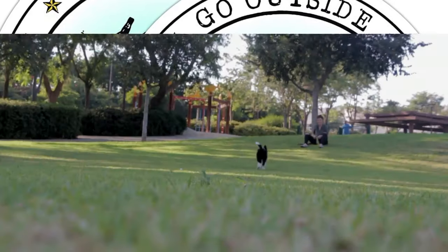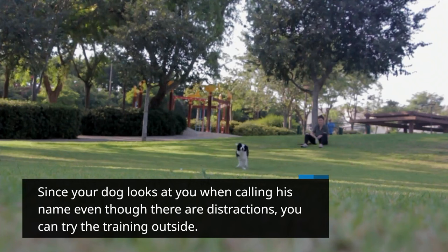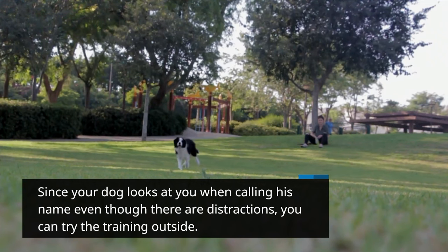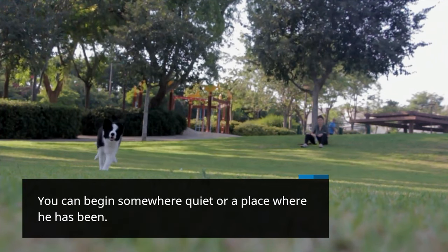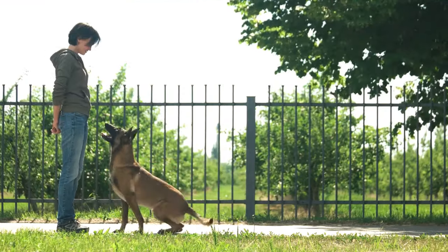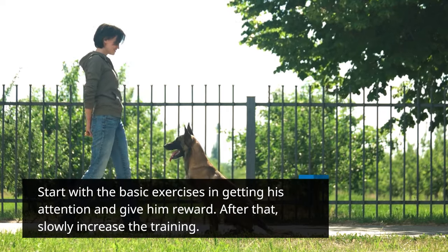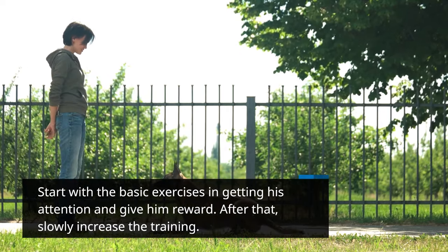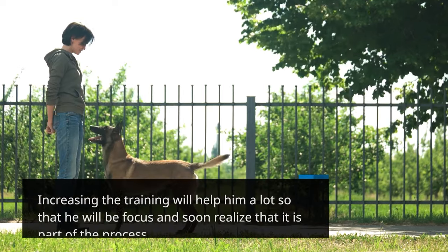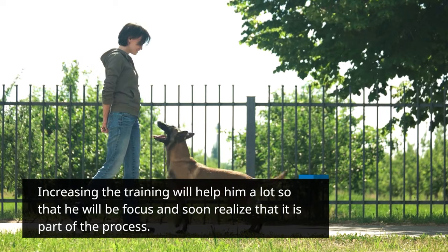Step 8: Go outside. Since your dog looks at you when calling his name even with distractions, you can try the training outside. Begin somewhere quiet or a place where he has been before. Start with basic exercises to get his attention and give him a reward. After that, slowly increase the training. Increasing the training will help him stay focused and soon realize it is part of the process.